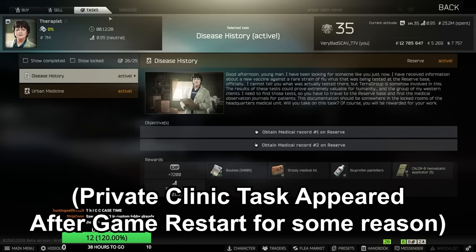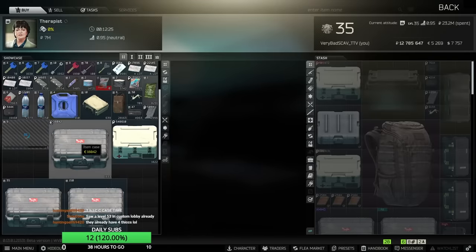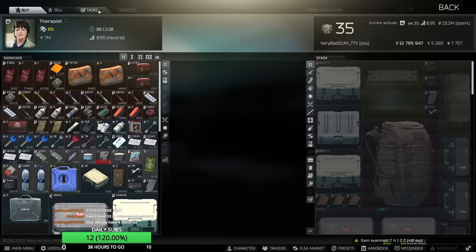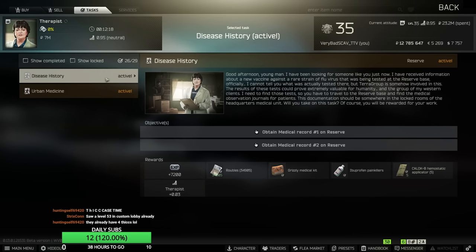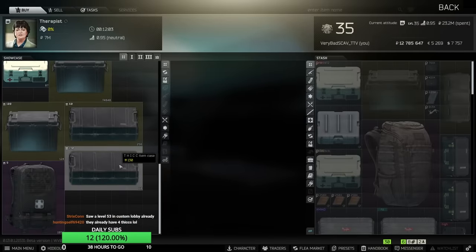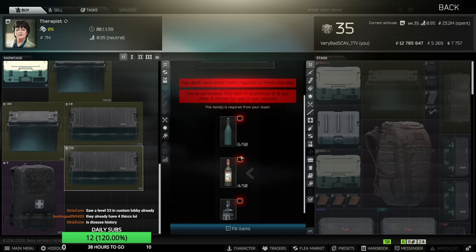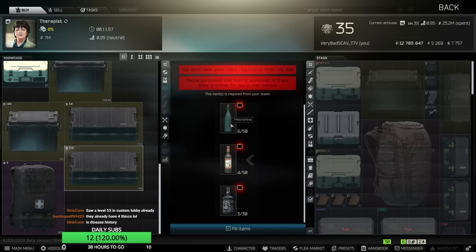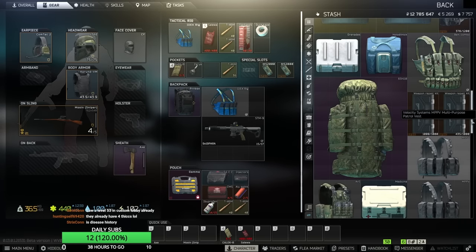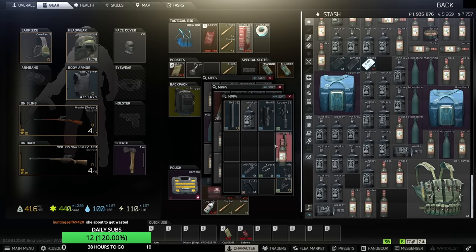What task have I not done? Okay, I can still buy it though. Why don't I have the task? Which task do I have to do? I can buy one or two, I think. Still viable. Wait, did they increase the price? No, it was like this before.